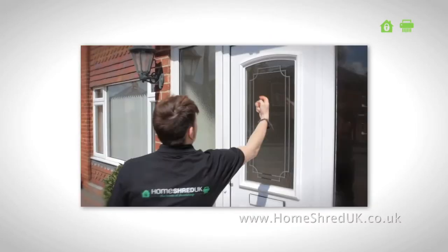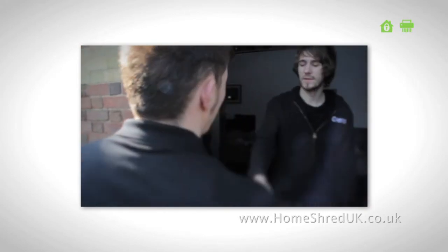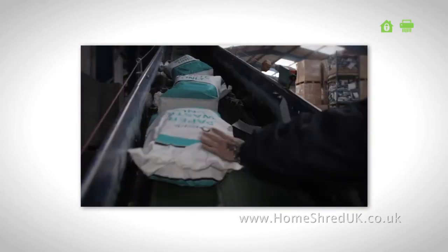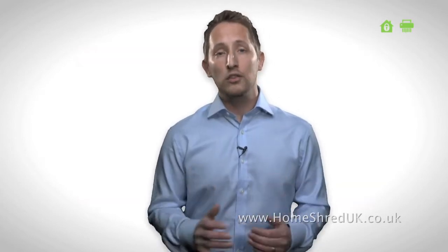A trained and police-checked operative will collect the sacks direct from your home or office and transport to a secure shredding facility. Shredding takes place strictly within 24 hours and our industrial shredders eradicate the entire sack and contents together in one. All of our customers are issued a certificate of destruction and when the shredding process is complete, your confidential paper is fully recycled.